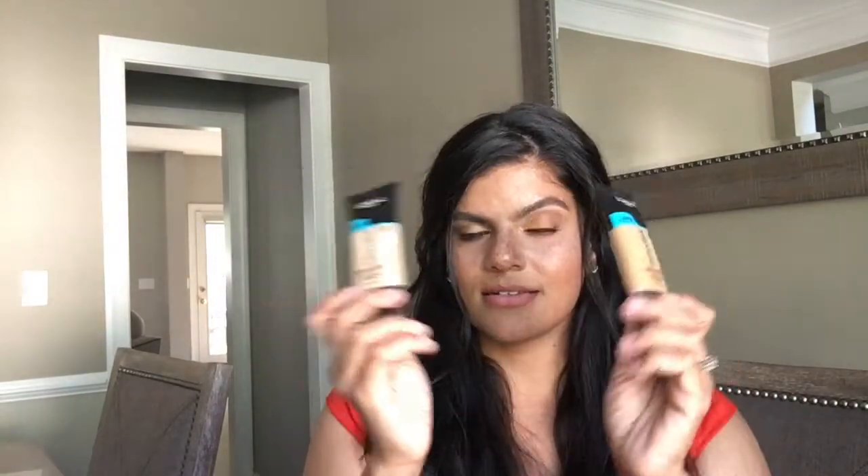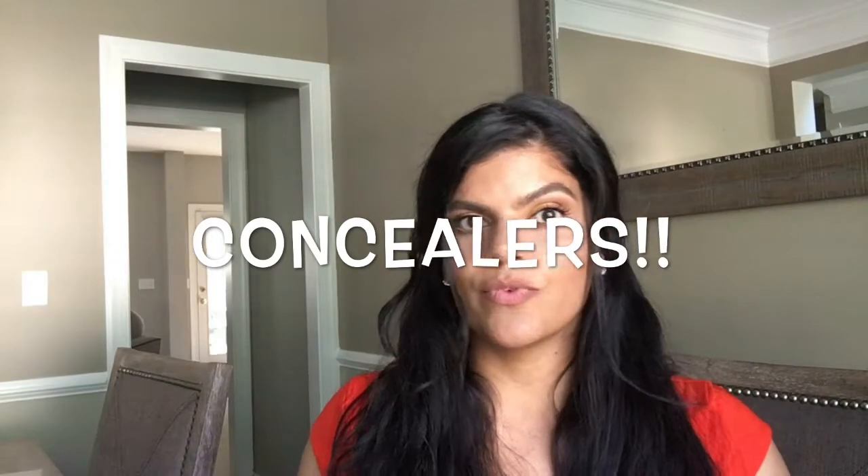L'Oreal, if you're watching, please make a color in between. Now I'm going to move on to concealer. The two I want to mention are the Maybelline Fit Me and the Maybelline Age Rewind — those are really great drugstore concealers.